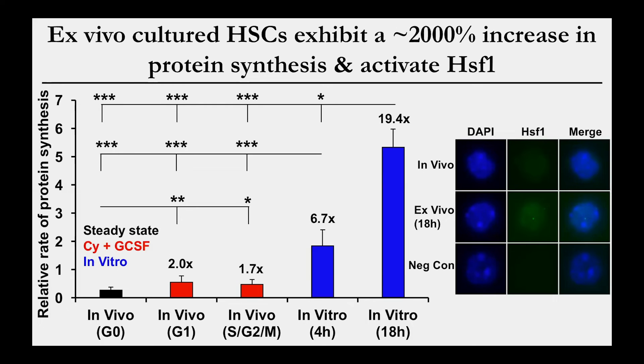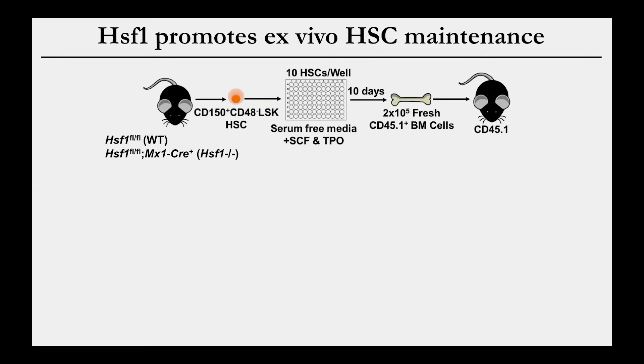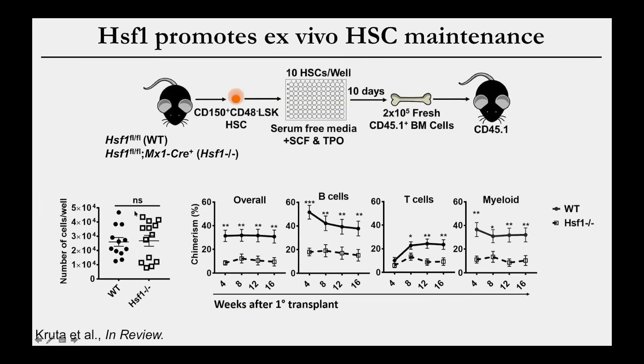We tested if HSF1 is important for maintaining stem cells in culture by culturing wild type or HSF1-deleted stem cells for 10 days — plating just 10 purified stem cells, culturing for 10 days, then transplanting them with wild type bone marrow into irradiated mice. HSF1 deficiency doesn't impair proliferation in culture, but upon transplantation, HSF1-deficient cells show a severe reduction in reconstituting ability, telling us that HSF1 activation is actually promoting stem cell maintenance in culture.